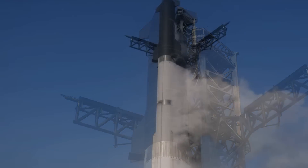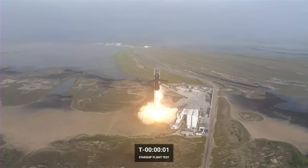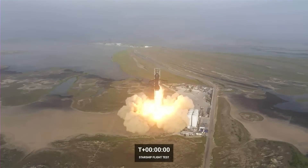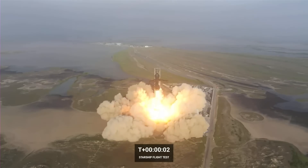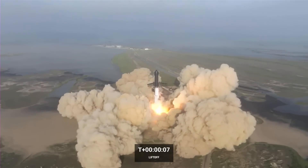After a methane tank pressure problem on the first attempt, Starship lifted off the launch pad on the 20th of April 2023 and into history. Clearing the launch tower without blowing up guaranteed that this first flight was a success.